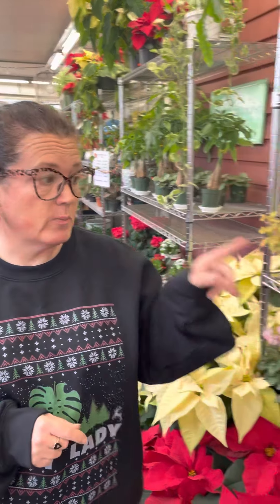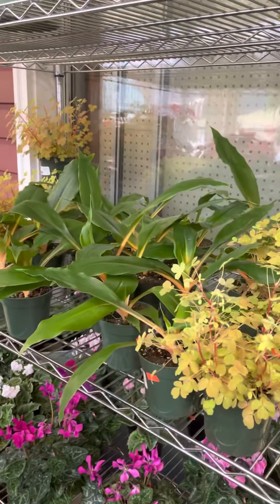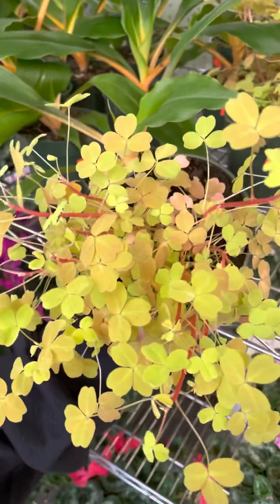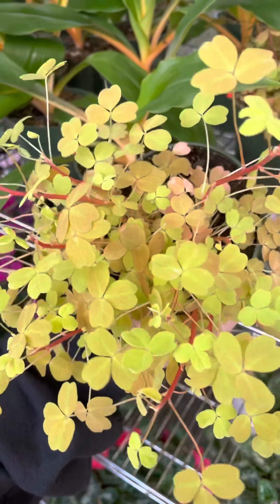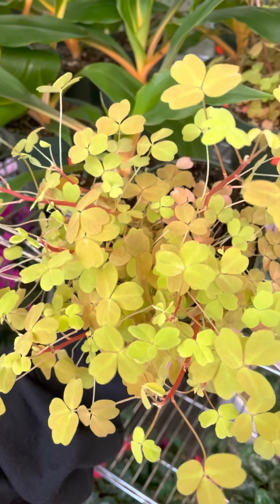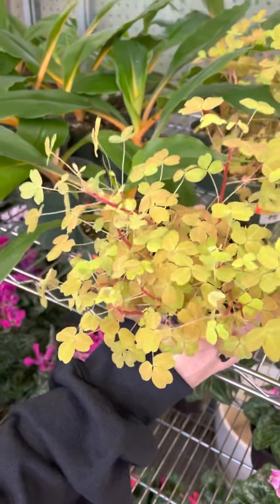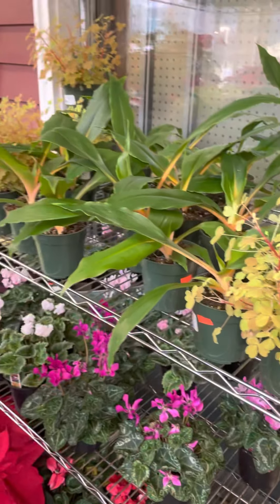I got in some of the orange oxalis, which are just stunning — absolutely beautiful. The stems are kind of a pink-red. The leaves come out with a little bit of orange and pink in them and then they kind of fade out to a chartreuse color, which are fabulous. And next to those I had the mandarin spider plants. Those are super cool — I like those a lot.